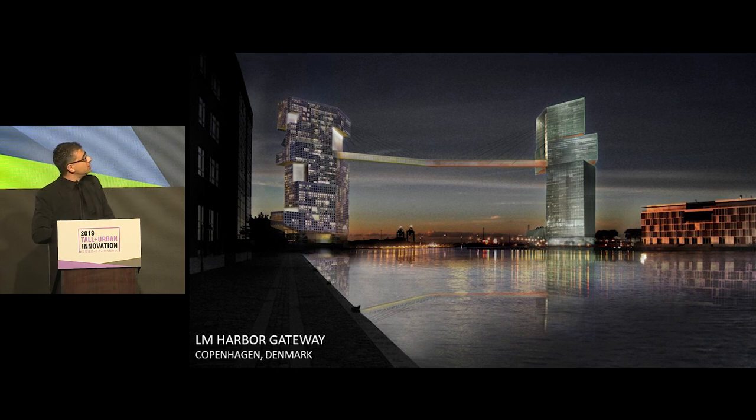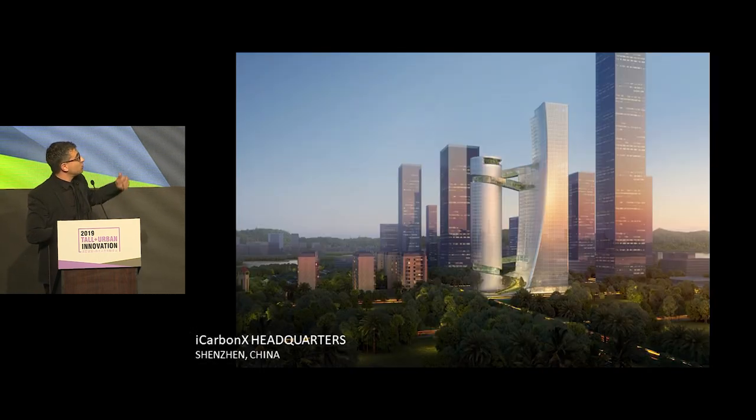In Europe we are developing the LM Harbor Tower, which is very site-related. It celebrates the opening of Denmark and the gateway through its harbor, with the two sides — the L and the M part — coming together in a handshake through this portal. And of course the new project we're doing now, which you'll probably see more of very soon here in Shenzhen, not far from the China Resources Building — another project that is very site-specific and ambitious in its conceptual proposal.